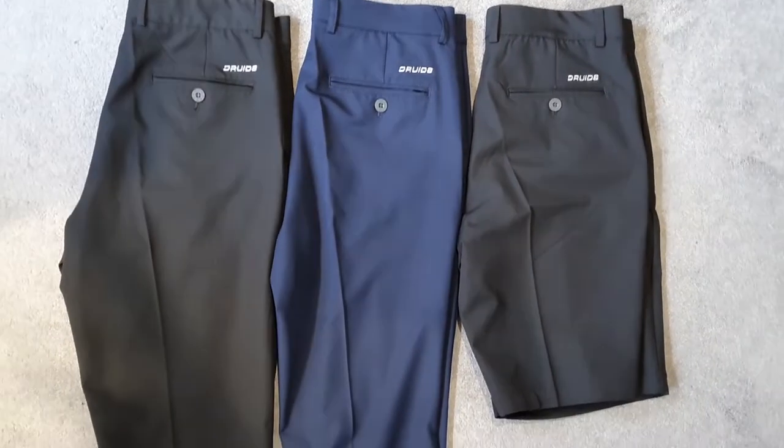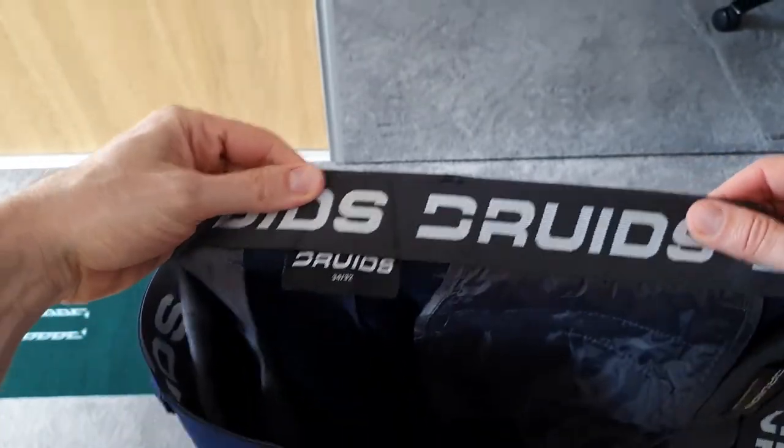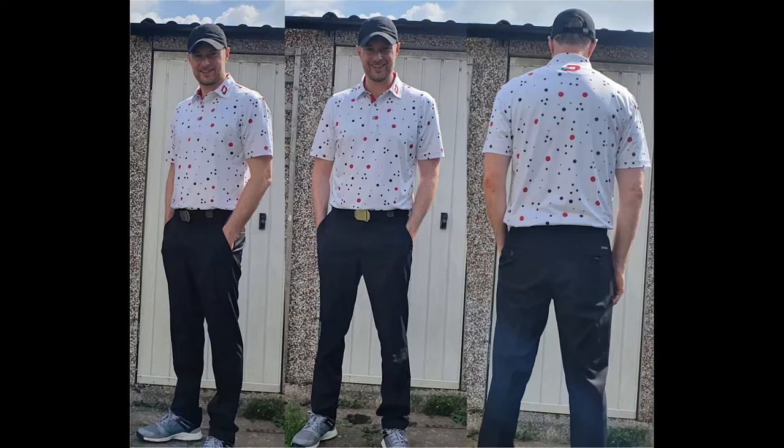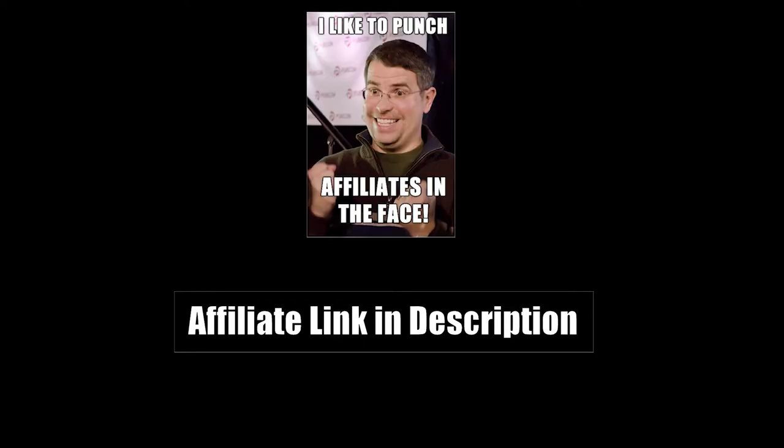The trousers and shorts all share the same consistency with the material and the elastic inside, which is quite a nice wide elastic. And how better to end than with some photos that my four-year-old daughter took after stealing my phone. Hope that helps if you're thinking of buying any of this gear — give it a thumbs up if it was any good, and let me know in the comments if it was rubbish.